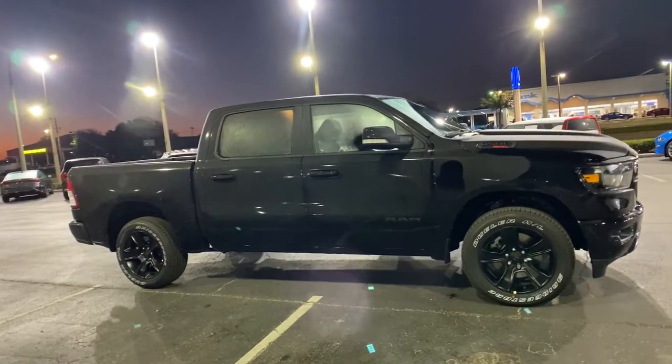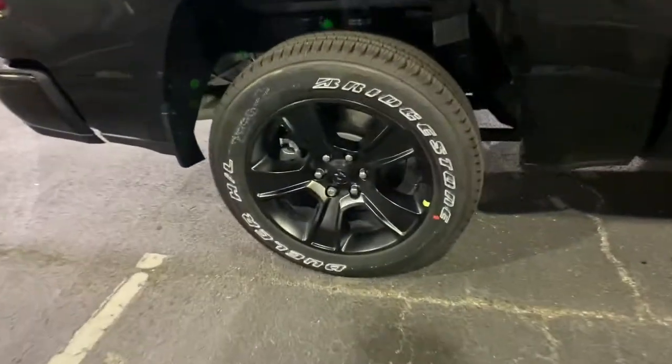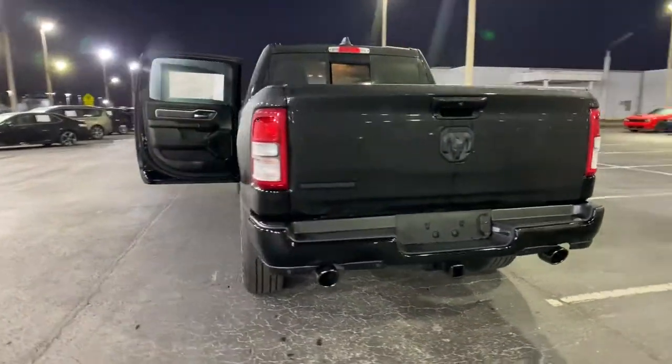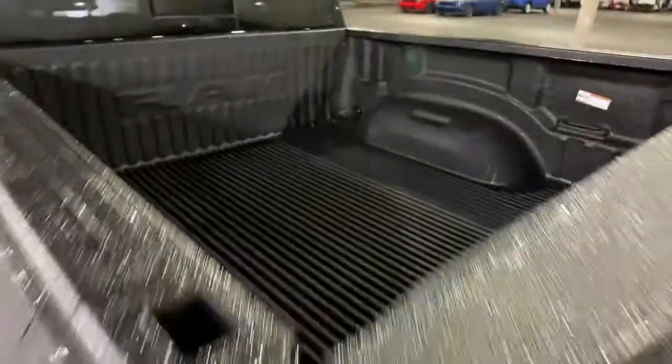Keyless entry, remote engine start, keyless start, heated mirrors, V6 cylinder engine, backup camera, fog lamps, Bluetooth connection, aluminum wheels, electronic stability control. Relax and enjoy getting the job done right in the strong and dependable Ram 1500.